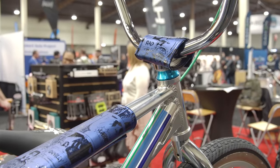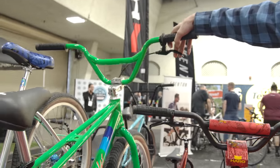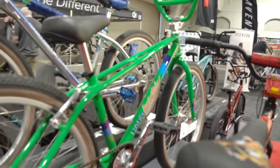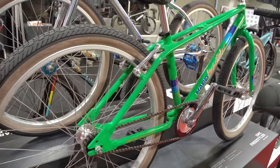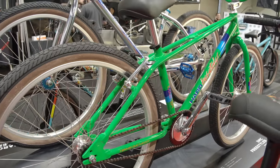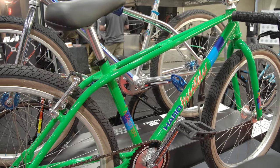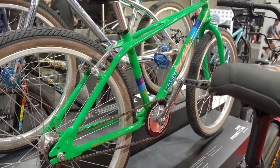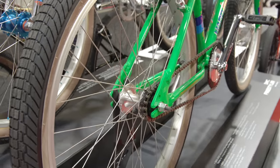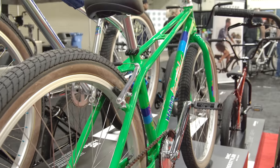Bob designed those graphics himself. Another really cool bike for model year 2020 is the DMC Master for Dennis McCoy. Another 6061 alloy twin top tube frame, similar to the Bob Harlow but with V brakes instead of disc brakes in the rear. It's got fully sealed wheels, sealed bottom bracket, sealed headset, CNC machined stem, and three-piece cranks — an awesome bike for ripping the streets up.